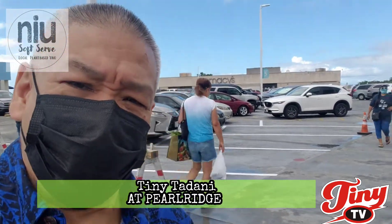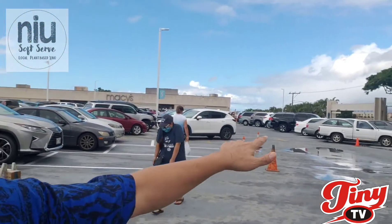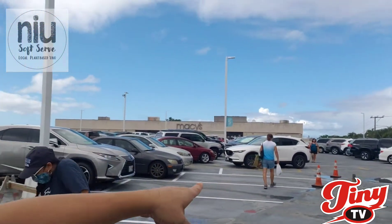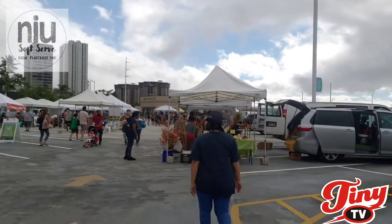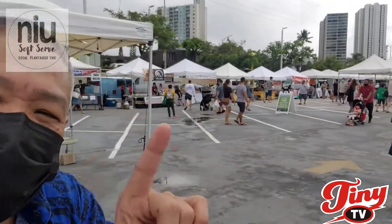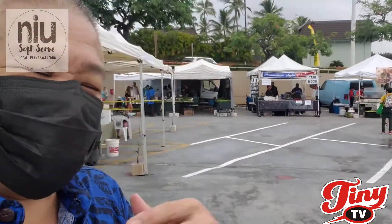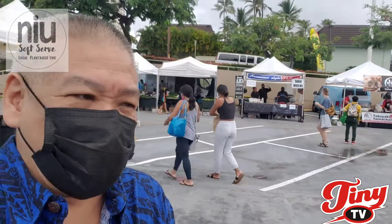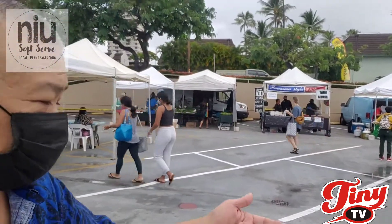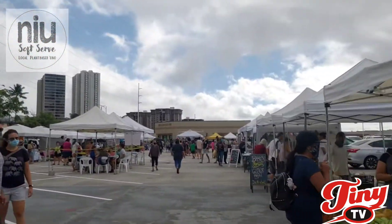I put my mask on, we gotta social distance and all that. The good thing about this Pearl Ridge farmers market is there's a lot of parking — that's the Macy's side. There's the entrance, hi friendly people! So I'm in search of the best dessert in Hawaii. When you look at that boba milk tea, they got the ube, it's the new softsert, but they have so many different booths.